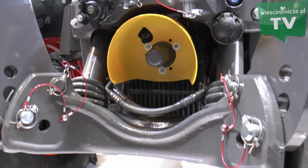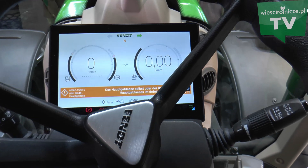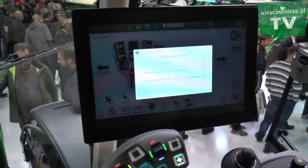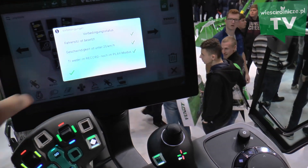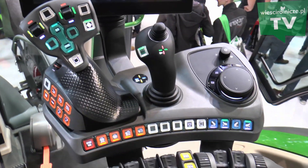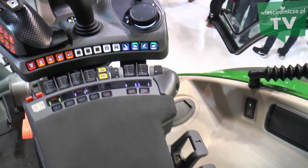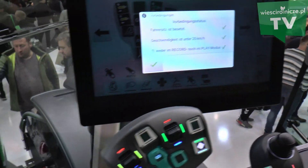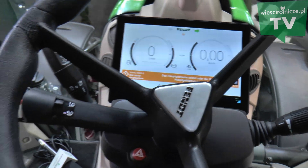Nowością w tym ciągniku jest także nowy terminal. Zmieniają się potrzeby klientów – coraz częściej podłączamy różne narzędzia i używamy prowadzenia równoległego. Dlatego Fendt wprowadził nowy terminal z większymi możliwościami adaptacji. Mamy 12-calowy terminal, który możemy podzielić na 6 części – każda odpowiada określonej funkcji. W zależności od operatora możemy te funkcje odpowiednio poukładać.